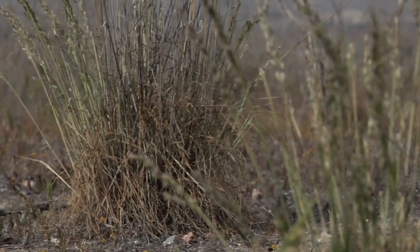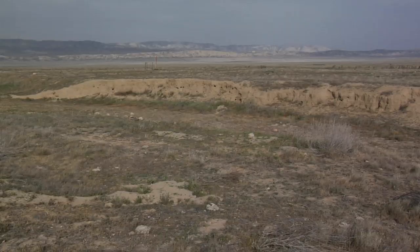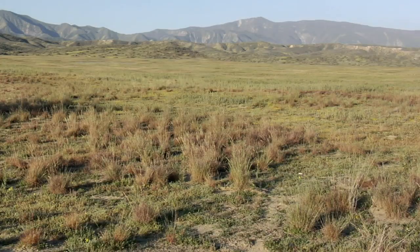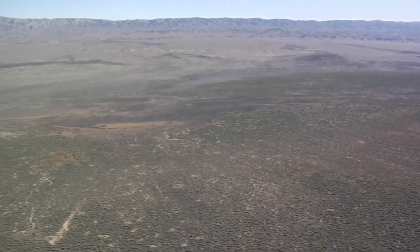When we get dry years like this, very little grass comes up and we can probably see what this area looked like under historic conditions. Down in the southern part of the valley, these probably were arid shrublands historically for the most part.